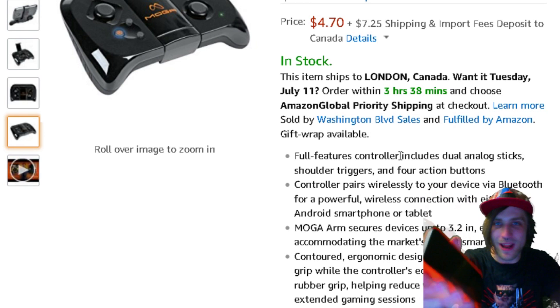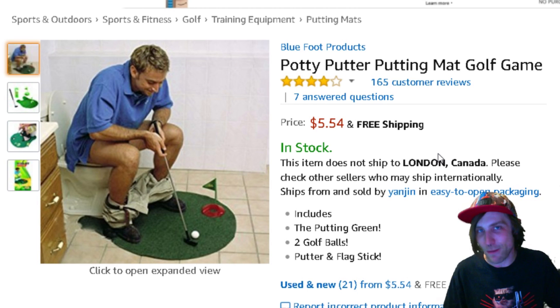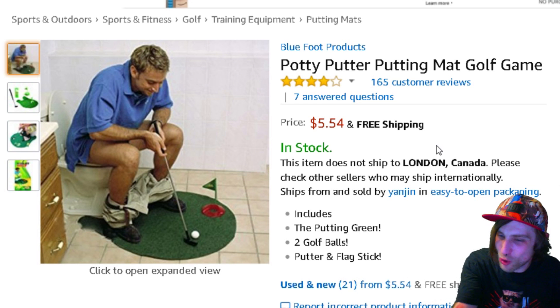We all know that sitting on the toilet is nothing but downtime, which is why you bring your phone in, right? But what if I told you you could knock two to three strokes off your game by sitting on the toilet? Why wouldn't it be the potty putter putting mat golf game? Practice makes perfect, and for $6, why wouldn't you want to do this? Look at this adult man — he's having such a great time pooping for the camera and also playing the game.